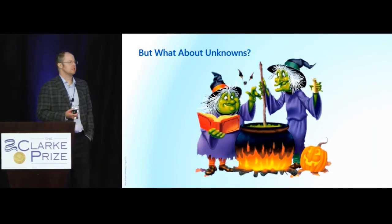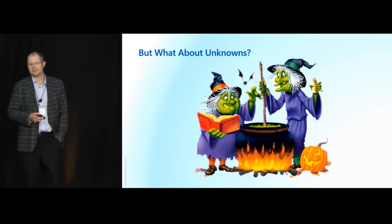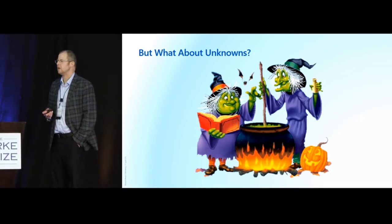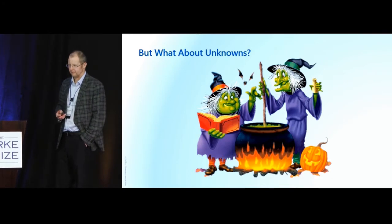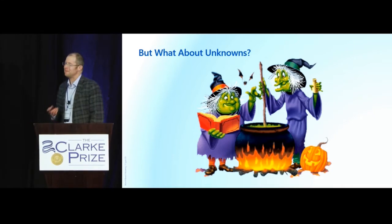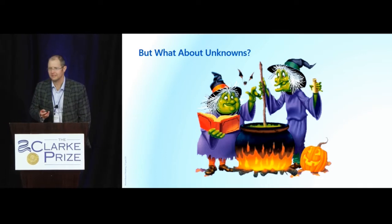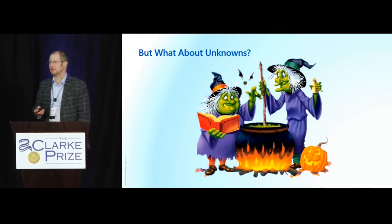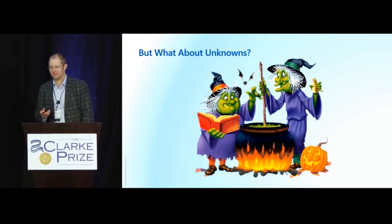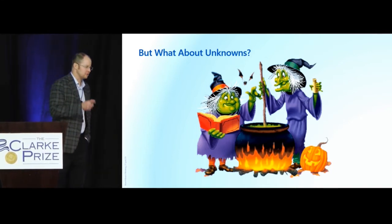When you go in front of a skeptical public, they'll say: you only tested for 13 things. They'll name things that don't have analytical methods; they'll make up chemical formulas. So what about the unknowns? That's our next frontier — trying to answer the question about what's in that three milligrams per liter of TOC.